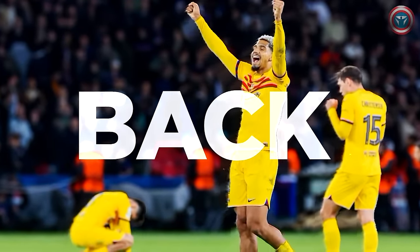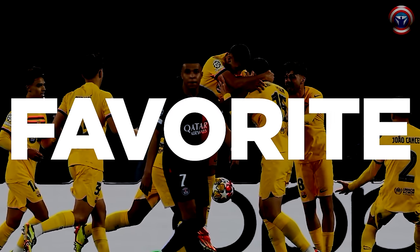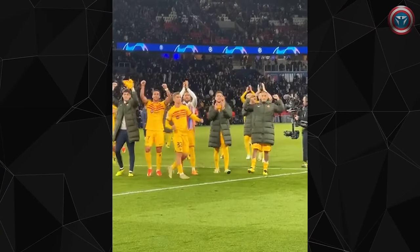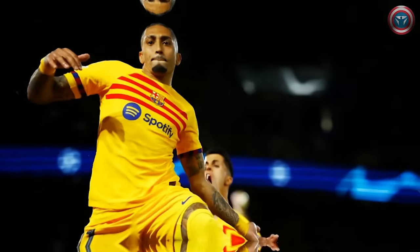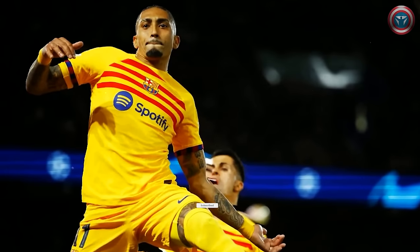Barcelona are back to the big game. The win over PSG on the road turned the Catalans into the favorites in the Champions League. In this video, Vamacito channel will tell you about 5 things that made it possible for Barca to get this crucial victory.